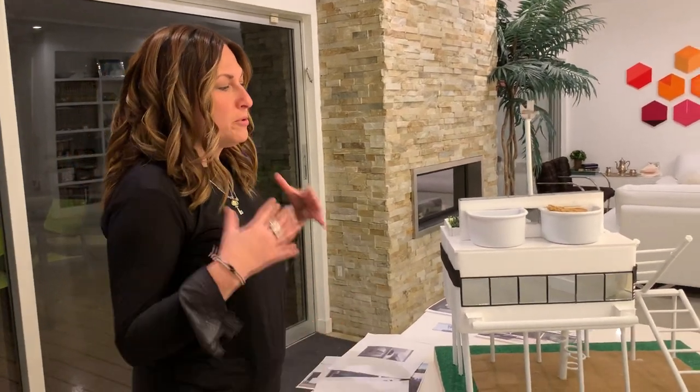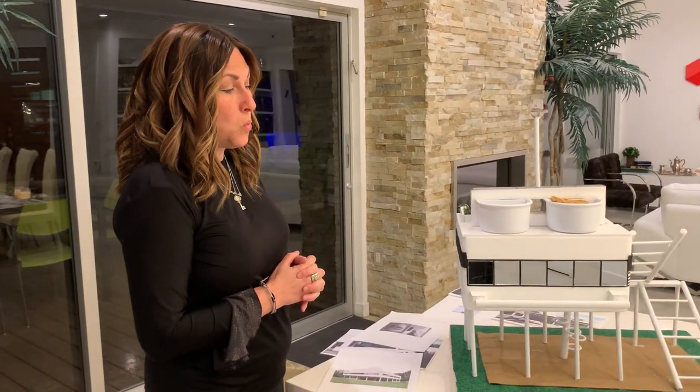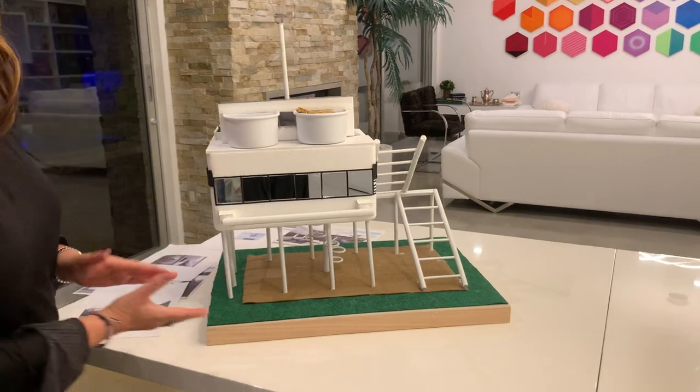Le Corbusier's concept of architecture was that everything should look machine-made, kind of the opposite of the arts and crafts movement. He was very fascinated with machine-made structures such as ships, airplanes, zeppelins, and cars. And so this building looks very much like a ship.